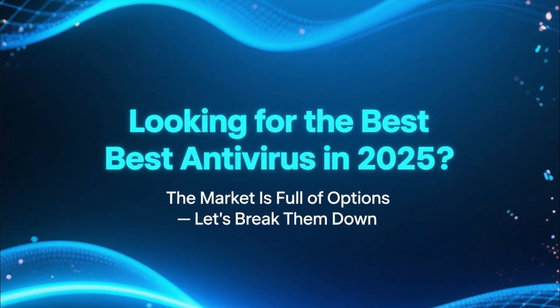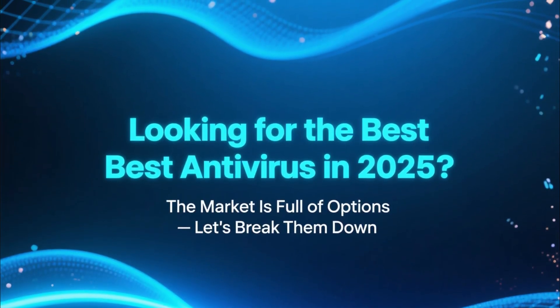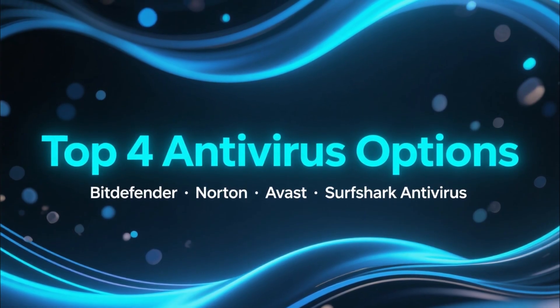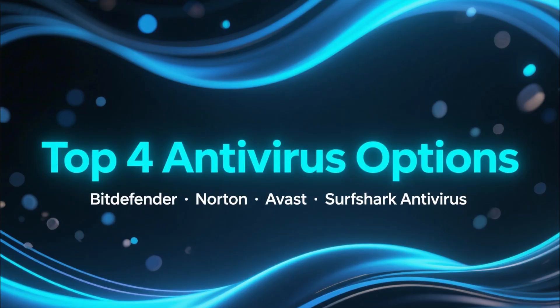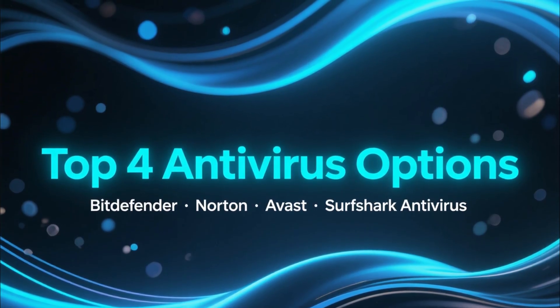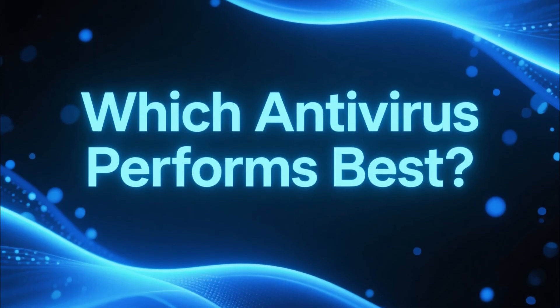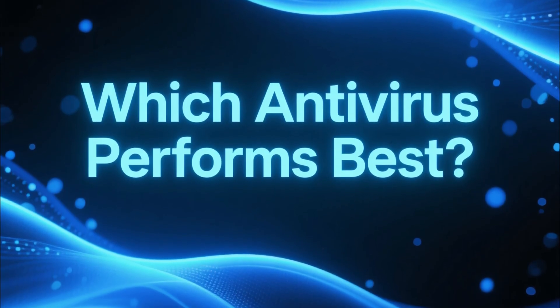If you're trying to find the best antivirus in 2025, you already know the market is full of options. So in this video, we're going to take a clear look at four of the most popular choices: Bitdefender, Norton, Avast, and Surfshark Antivirus. And at the end, I'll give you a straight answer on which one performs best based on real detection results.